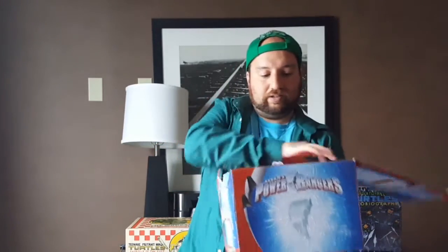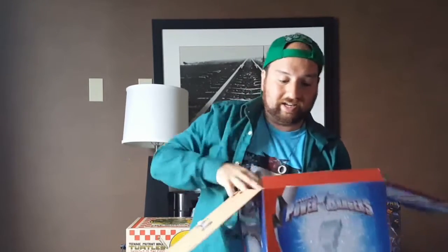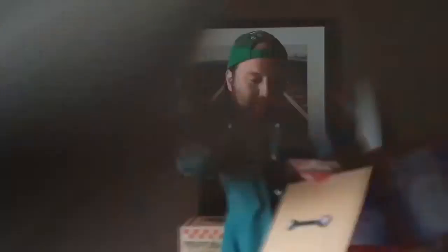Let's open it up. Unfortunately the box didn't fare too well — it's already wet and kind of broken in the back. But let's go ahead and see what's inside. It's actually a pretty cool box, though it has a lot of space — there's cardboard, more cardboard.